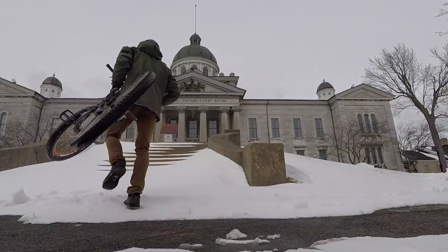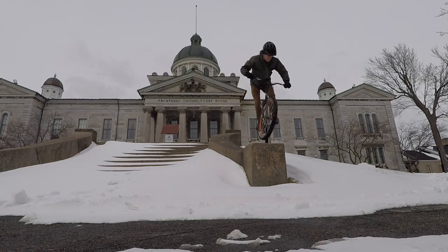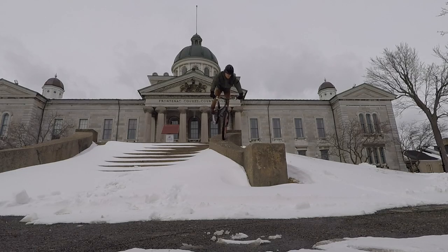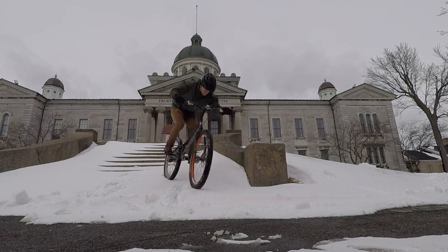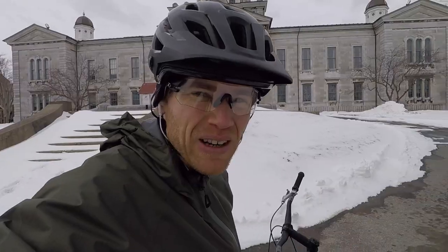I had to do that one while I was here — that's a classic. I always get nervous riding here because I've been kicked out so many times. Finally got that line. Let's move on.